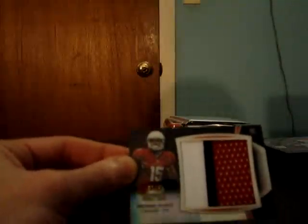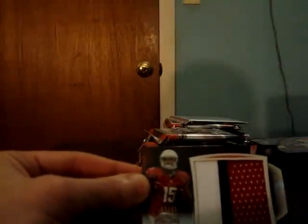Alright, good luck guys. Start with the box holder. We got a nice patch for the Cardinals — Michael Floyd, black refractor, number 9 of 45. Nice patch.